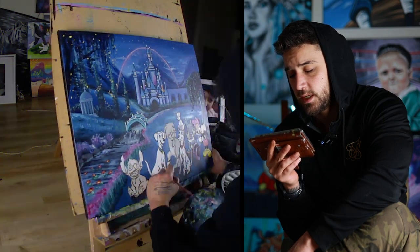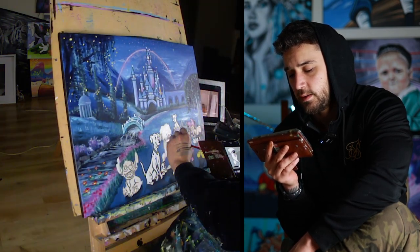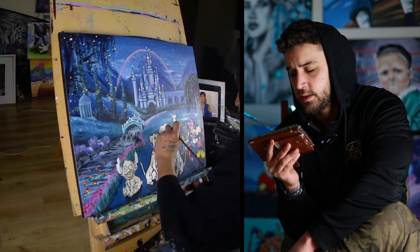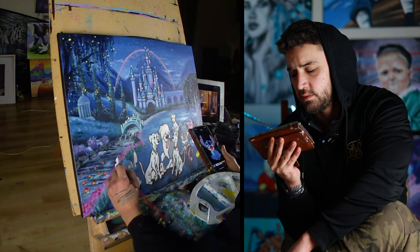These little tiny Dalmatian puppies were really annoying to outline because they're so small. It's just a messy process, but you've just got to focus, get in the zone, and smash it out.